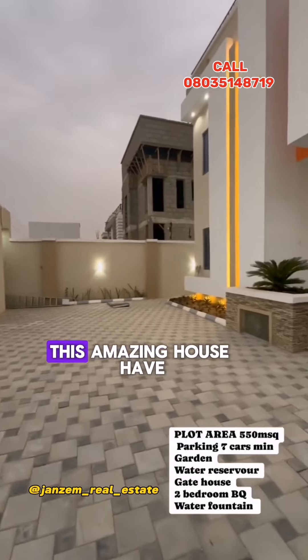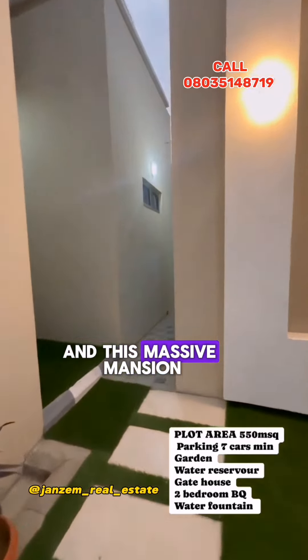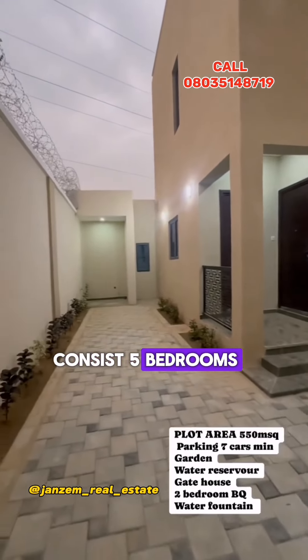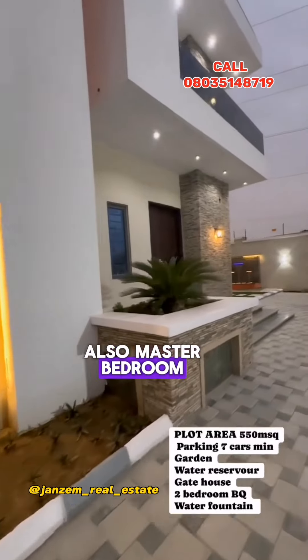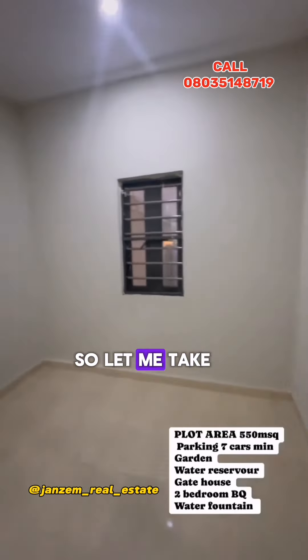This amazing house has so many features. This massive mansion consists of five bedrooms, three living rooms, and also a master bedroom. And there is a huge parking area. Let me take you around and show you the amazing view.